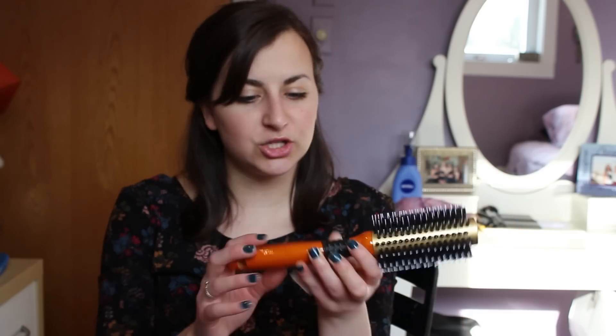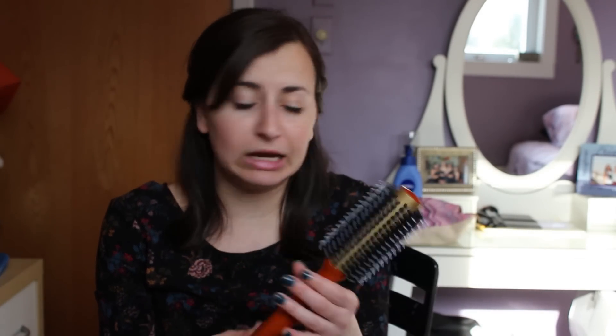Then I went to Bed Bath & Beyond. I got the Burt's Bees Pomegranate lip balm — this is my go-to. I actually bought one last week, then I threw it in a bag somewhere and lost it, so I had to buy another one. I was actually super annoyed that I lost it.